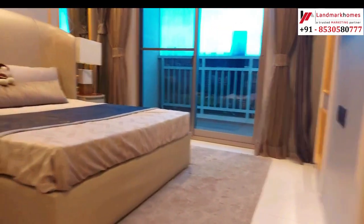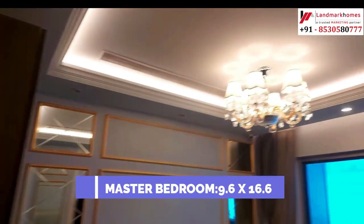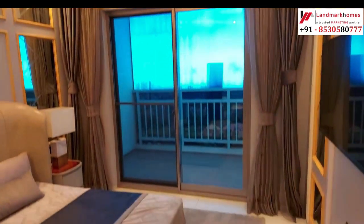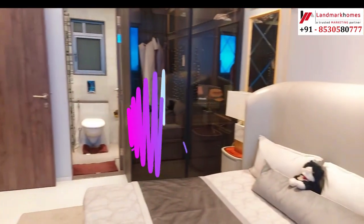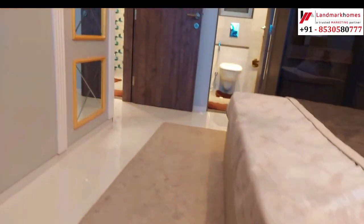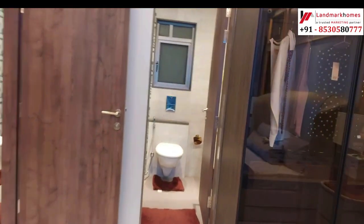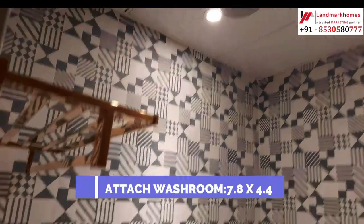This is the master bedroom — size is 9.6x16.6. Friends, balcony sizes may vary, so we have not mentioned those sizes here. With the master bedroom comes an attached washroom of size 7.8x4.4.